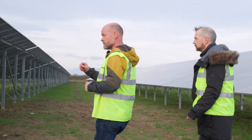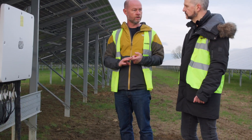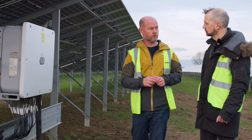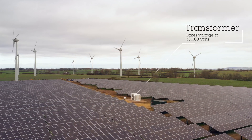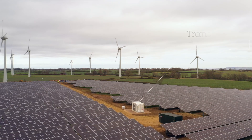When it's a direct current, the inverter changes it to alternating current — AC — which is what comes out of people's houses. All your kit in your house runs from alternating current. It goes from the inverter into a transformer, which takes the voltage up to 33,000 volts — the same level as the network over there.